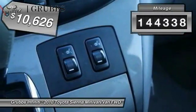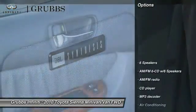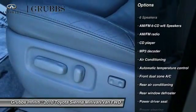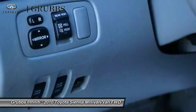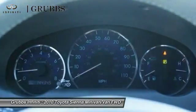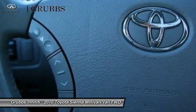This vehicle has less than 145,000 miles. Here are some of this vehicle's great options: power passenger seat, traction control, air conditioning, leather-wrapped steering wheel, dual airbags, AM/FM stereo with in-dash 6-disc CD changer, alloy wheels, power steering, 4-wheel disc brakes, and electronic stability control.